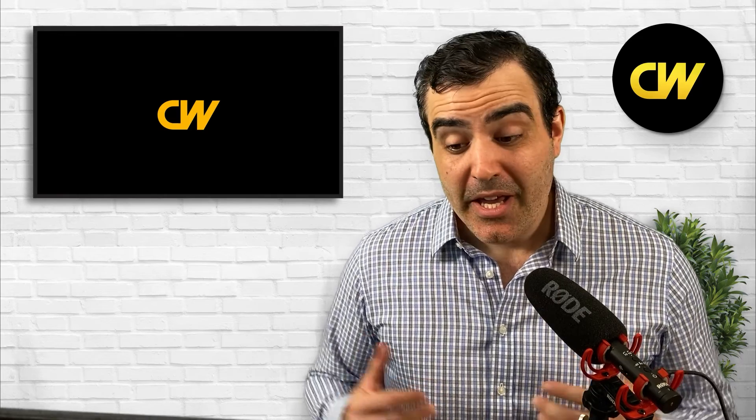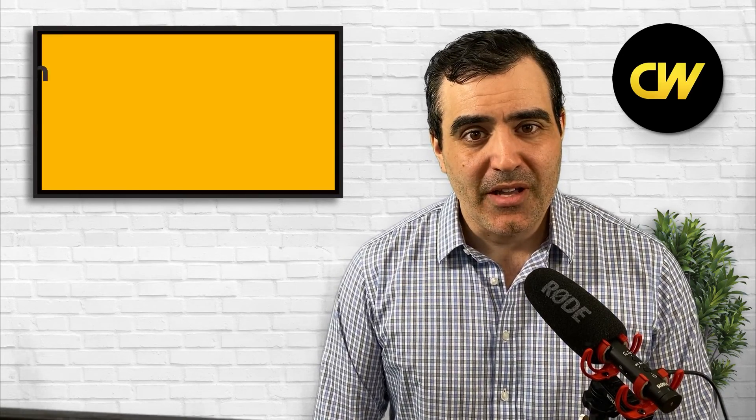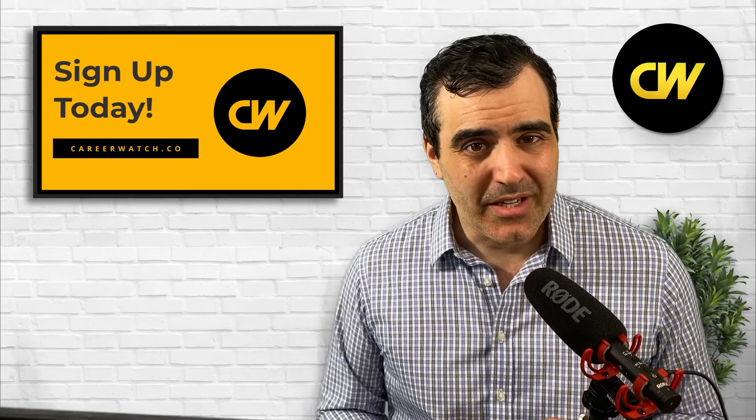I hope this video helped you figure out whether agricultural engineering is for you. Are you an agricultural engineer? Let us know in the comments below what you enjoy and what you dislike about this occupation. Thanks so much for watching, and I'll see you in the next video.